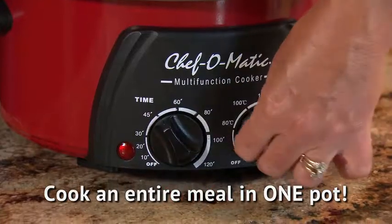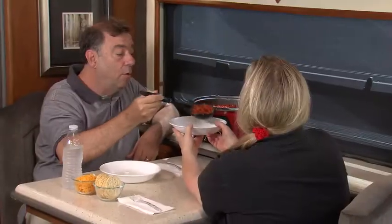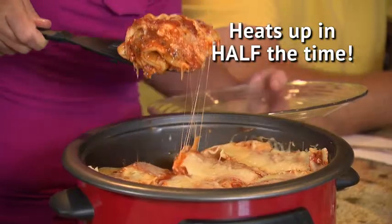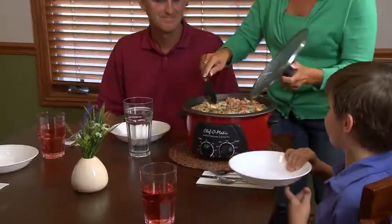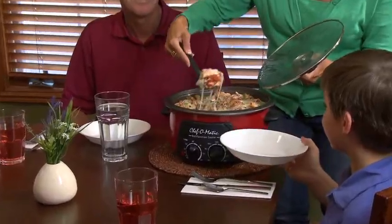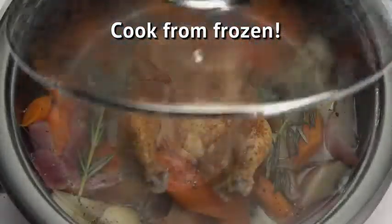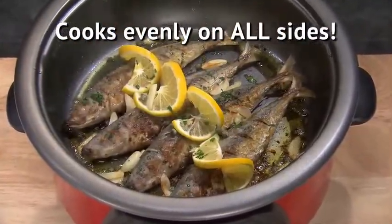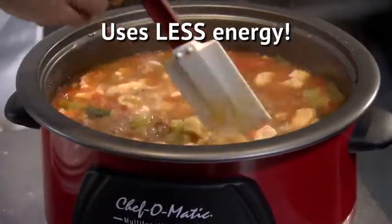Just dial in the cooking temperature, set the time, and that's it. Chef-O-Matic can even cook all day while you're away, so you can come home to incredible homemade soups and stews. Chef-O-Matic heats up in half the time of a fan-assisted oven and costs 50% less to run. Your family will love the fantastic food. No added fats, oils, or unwanted calories necessary. It will even cook from frozen.